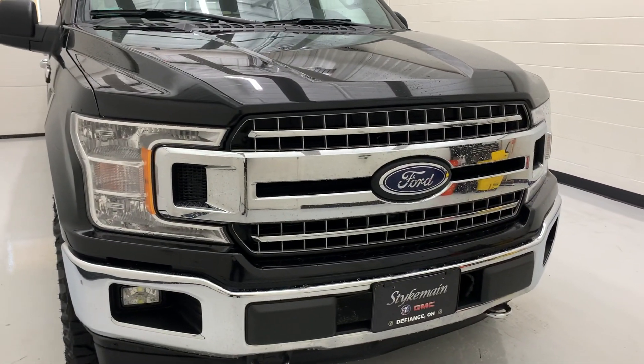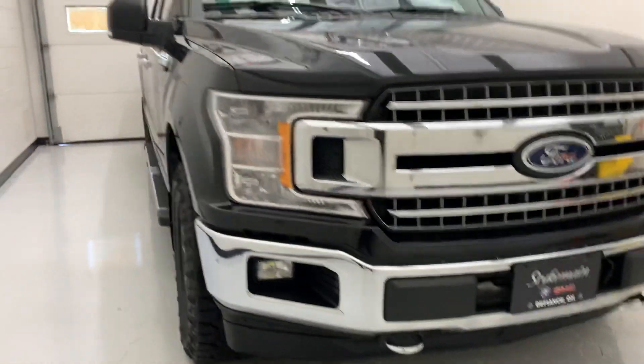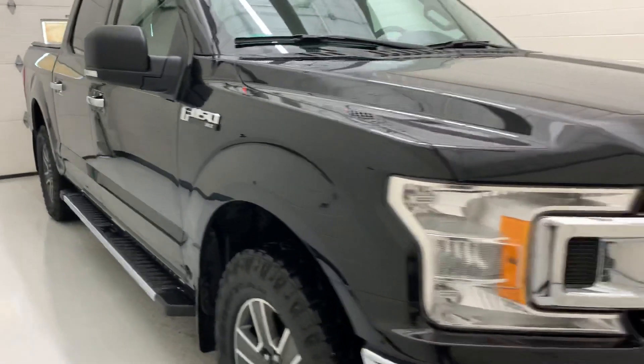The Chrome package, as you can imagine, gets you this chrome grille, chrome front bumper, and chrome recovery hooks down below. It also gets you the chrome door handles, chrome running boards, and a chrome exhaust tip I'll get to in just a second back there.